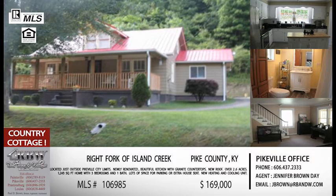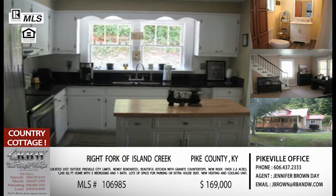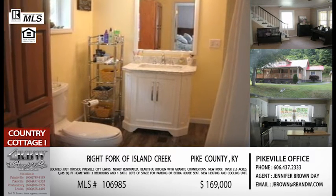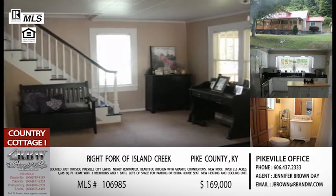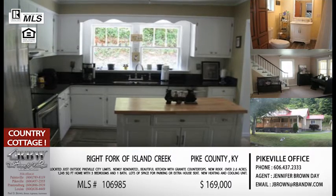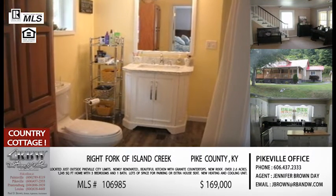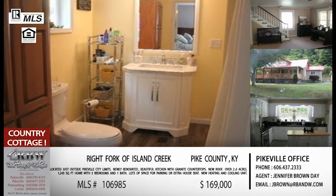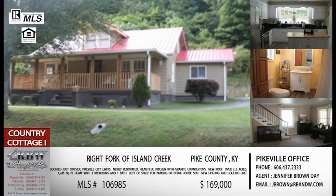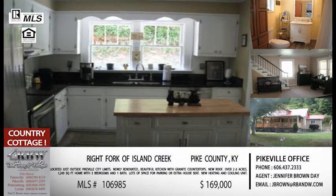Staying in Pike County, we'll move to Island Creek — actually the right fork of Island Creek. This is a brand new listing that just screams a country cottage feel, and the pictures are great. The first thing that stood out was a brand new metal roof, which you can noticeably tell from the picture. They've done a lot of updates: new roof, new heating and cooling, a brand new bathroom, and they've updated the kitchen with new granite countertops that are absolutely gorgeous. It also sits on two and a half acres, so you have plenty of room to fence it in, put in a pool, or have a garden.